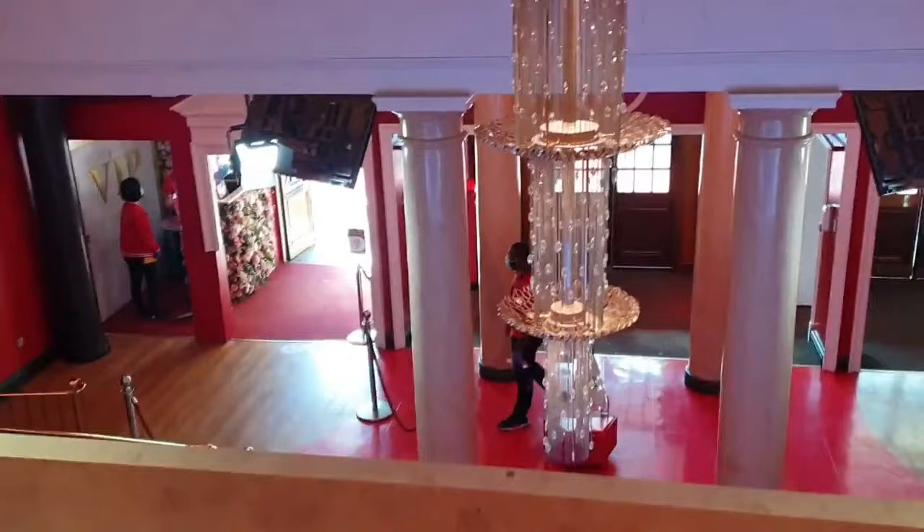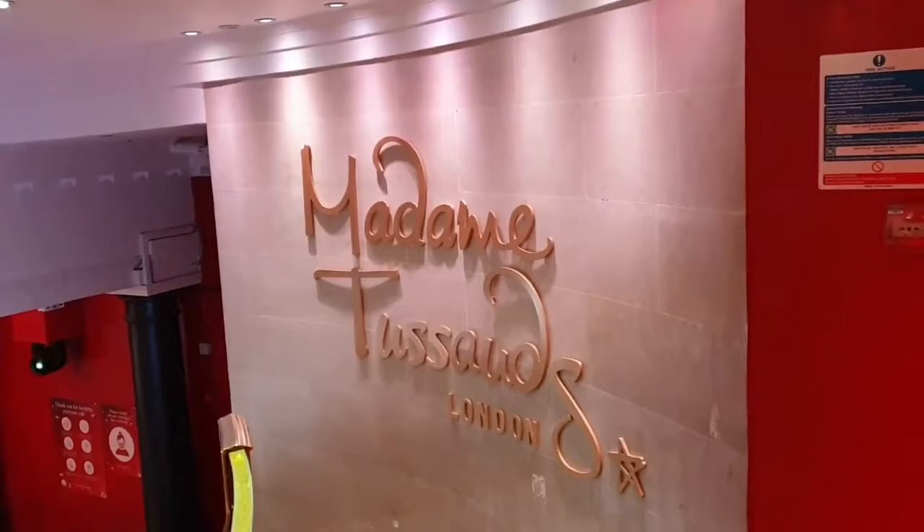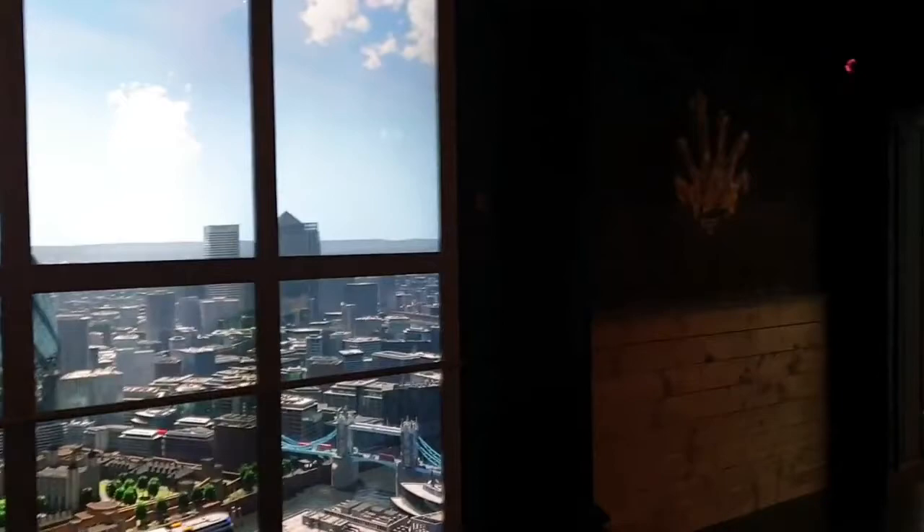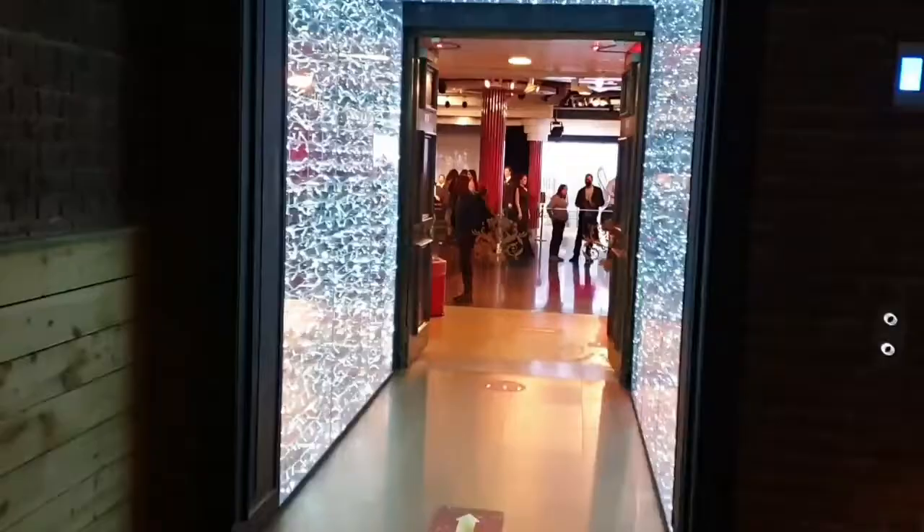Welcome to Madame Tussauds on the Marylebone Road, right next to Baker Street Tube Station. Madame Tussauds has to be one of the most famous tourist destinations in London, and often the queues are really, really long. But at this time when we came, the queues were non-existent. So if you want to get to Madame Tussauds, the sooner you go the better. And we'll tell you how you can get tickets.